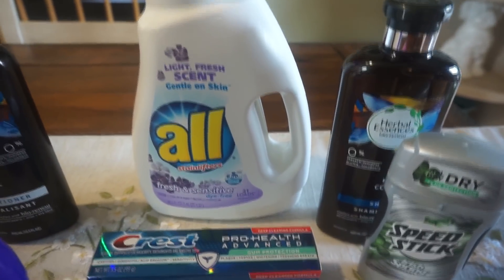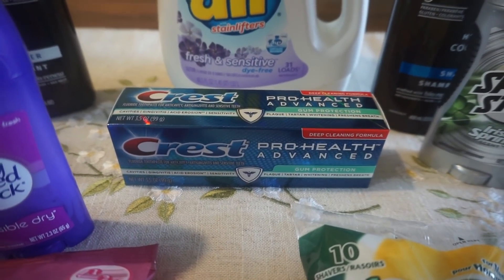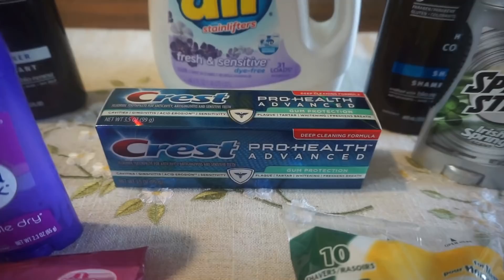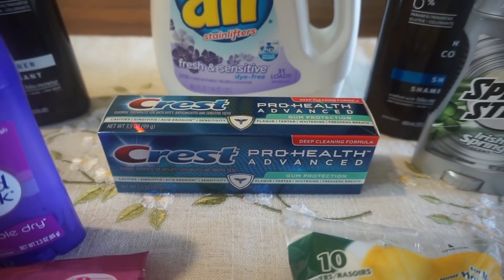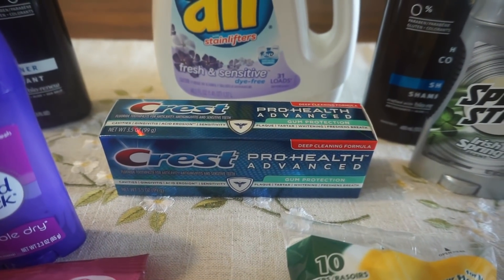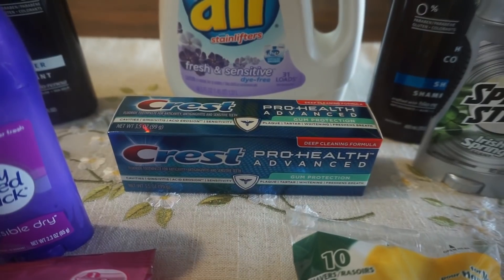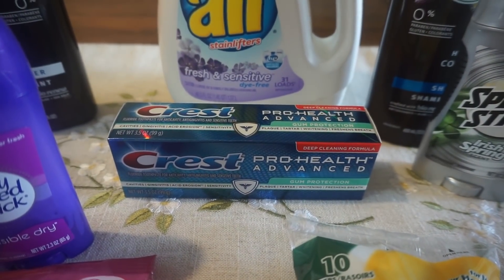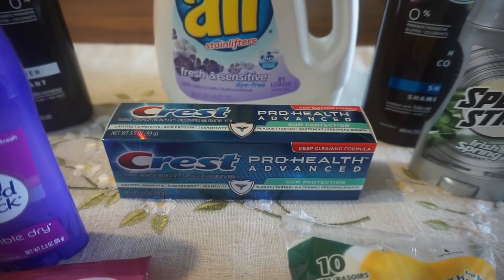Another item you can add in is Crest Toothpaste. Select Crest Toothpaste is $2.99. We just got a $2 coupon — there's a $2 clip-to-card coupon in the Walgreens app and a $2 coupon in the March P&G insert. If you want to do more than one in a transaction, you could, but note the P&G coupon has a limit of two. That makes it 99 cents.